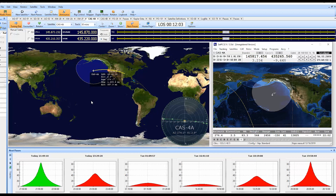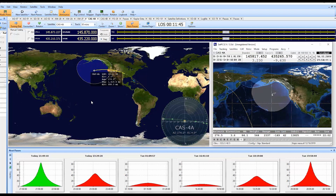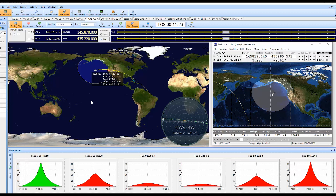Let's give this a try. N7RBP calling CQ satellite, CQ satellite, CQ satellite. November 7 Romeo Bravo Papa calling CQ sat. I do hear a station calling — try again. November 7 Romeo Bravo Papa. Charlie November 82 — over.